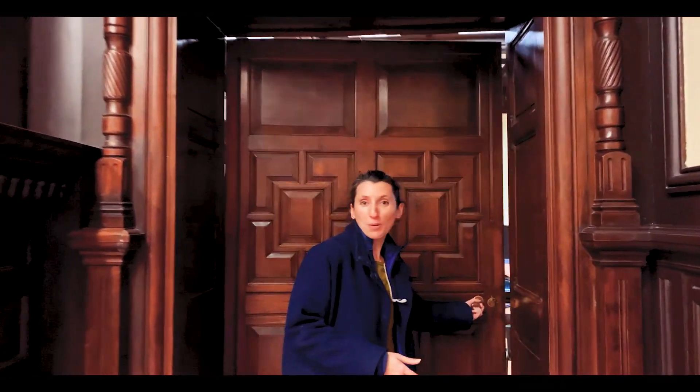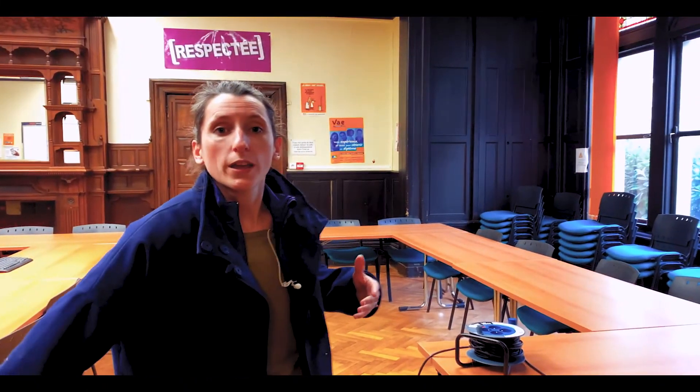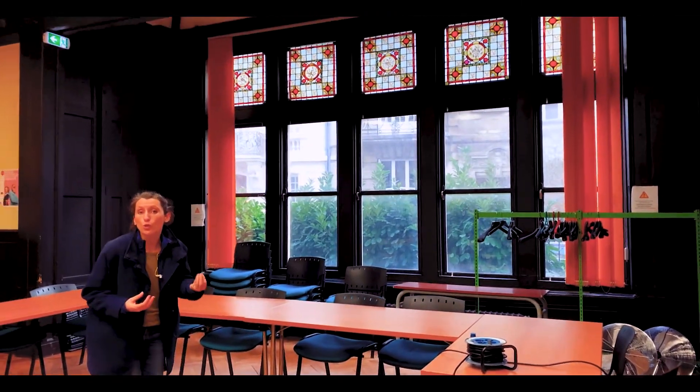On va pouvoir passer dans le salon principal, qui est beaucoup plus grand, et où on va voir que la puissance de ces boiseries va être allégée par des vitraux qui vont amener une petite touche colorée.